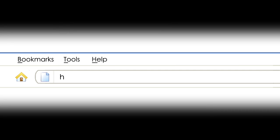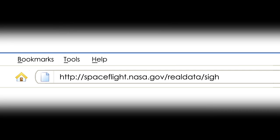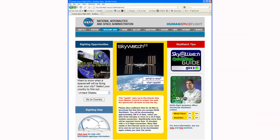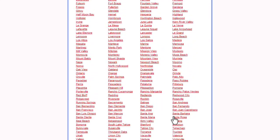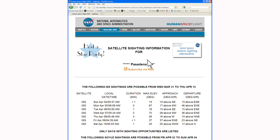To find out when a pass will be visible, check on the web for sighting opportunities. NASA's Human Space Flight website has a great tool to help you find local sighting dates and times. Start by selecting your country, state, and city from the drop-down menus. A list of next sightings appears as soon as you click on your city.